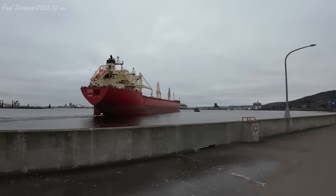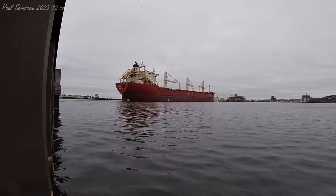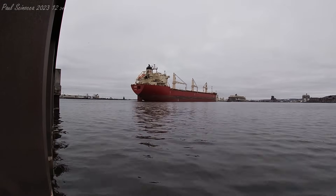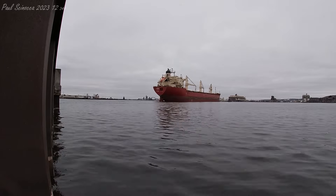Yeah, it was just ice about halfway into the slip there, about a half-inch thick. It was really nothing to worry about. Oh, that sounds good. Are you loading on that guy at Riverland? Yes, they are.